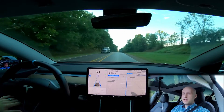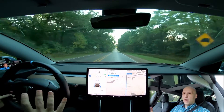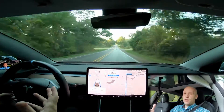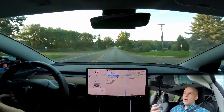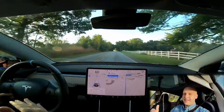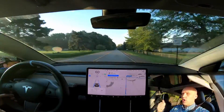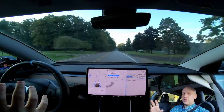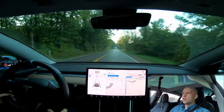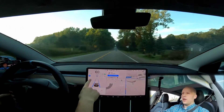Tesla says their cars at this point are capable of going on-ramp to off-ramp with driver supervision. I won't do anything dangerous — I'll always have a hand on the wheel. If I have to take over because the car is going to do something dumb or dangerous, the challenge is over. I'm using the ultra-wide setting on this GoPro so you can see the steering wheel and stalks, so you know I'm not driving.